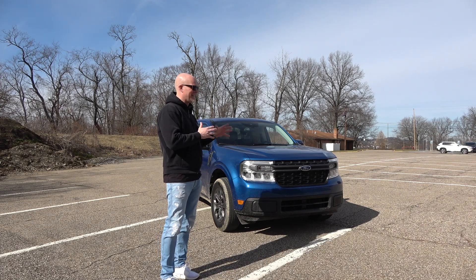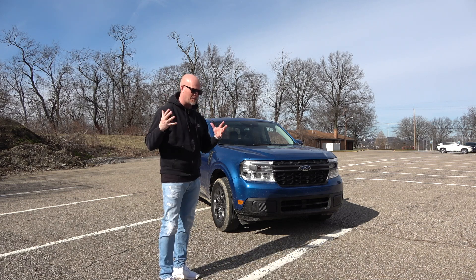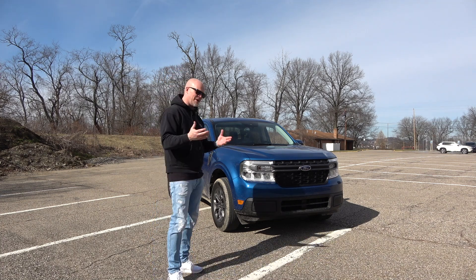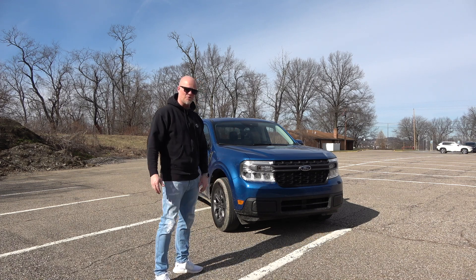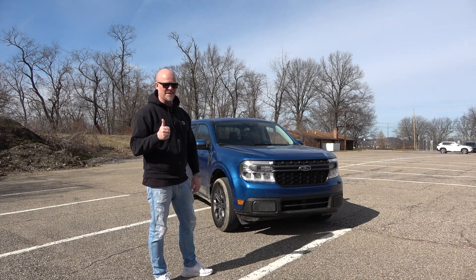I do understand what this truck is for now. Coming from being a regular truck guy who loves big trucks, loud trucks, V8s, horrible gas mileage — everything this truck is not — I get it now. I hope you guys enjoyed this video. If you're in the market for a truck and you don't really want a big pickup, this is most likely your option. Let me know what you guys think in the comments below. See you guys in the next one!